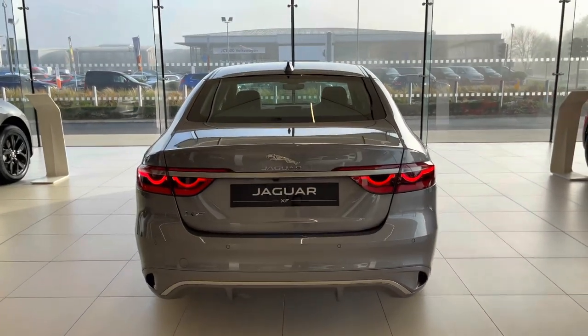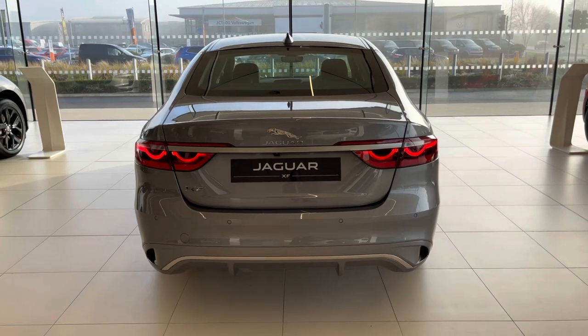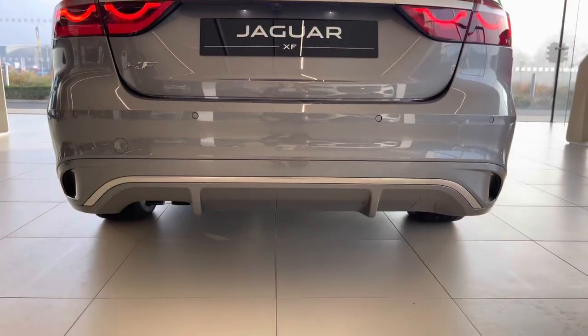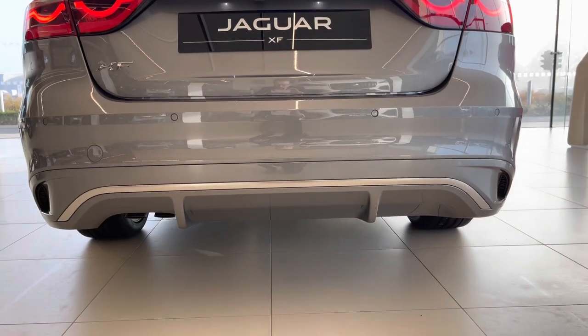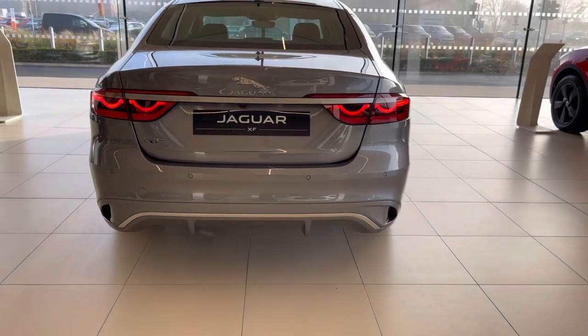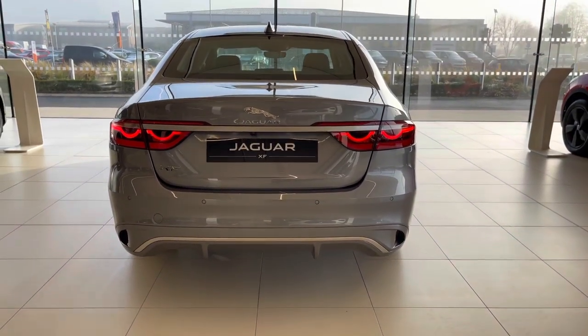The rear of the vehicle remains largely unchanged. The only real difference is the bottom of the rear bumper, which no longer features any exhaust. There is a downpipe just underneath, and instead you get a rather nice valance to finish off the rear bumper.